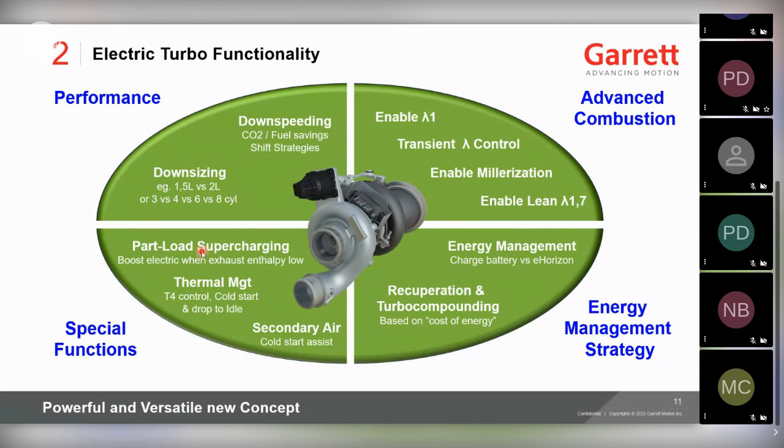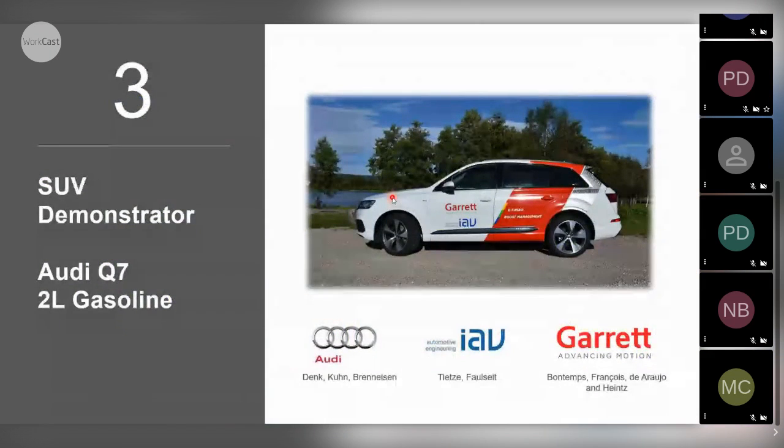When we don't have any turbine power, we can still boost the engine if required and act as a supercharger. Today we're focusing on gasoline, though I will touch on diesel and commercial vehicle at the end. Now let's go into the case study of a 2-litre gasoline engine in a large SUV — a modern engine in a vehicle weighing 2.2 tonnes net and around 2.5 tonnes gross.